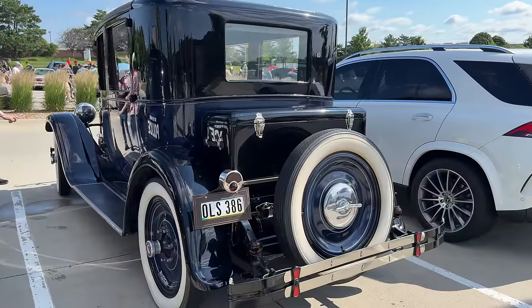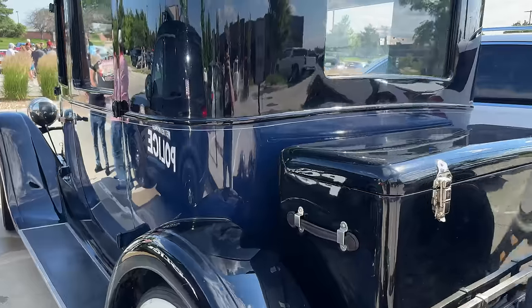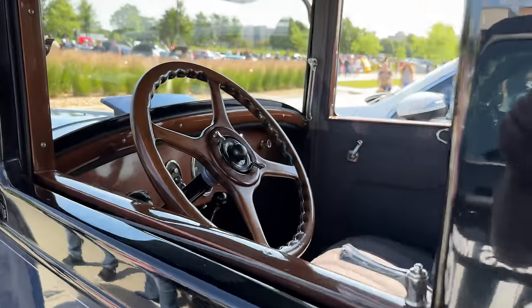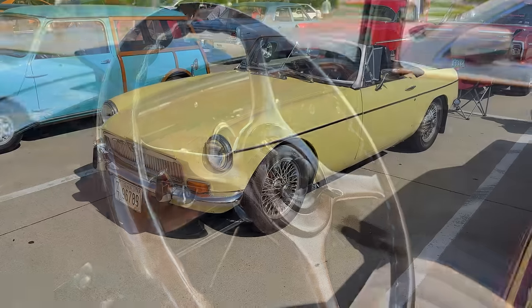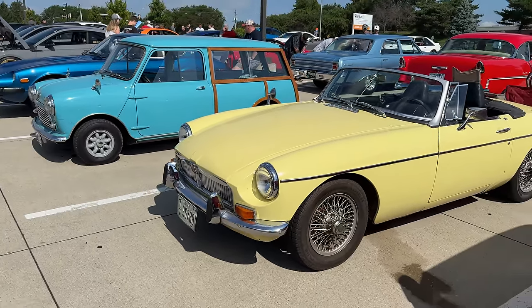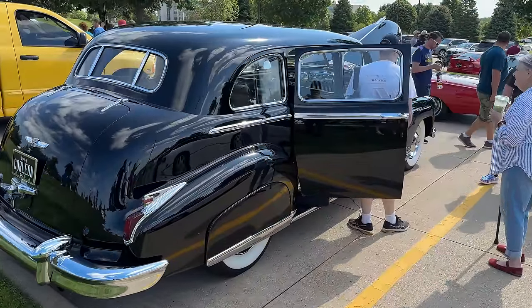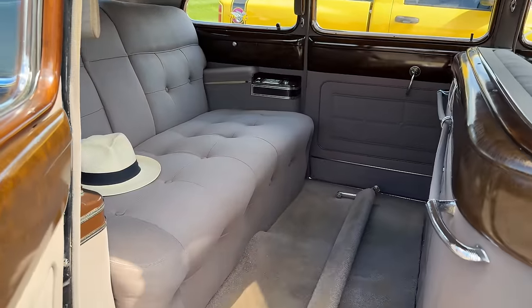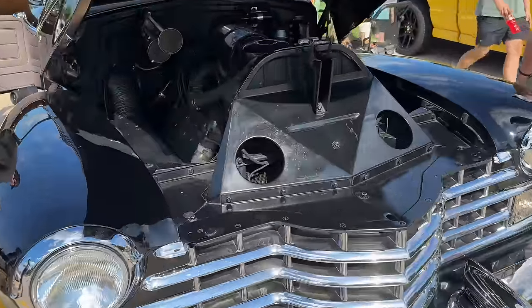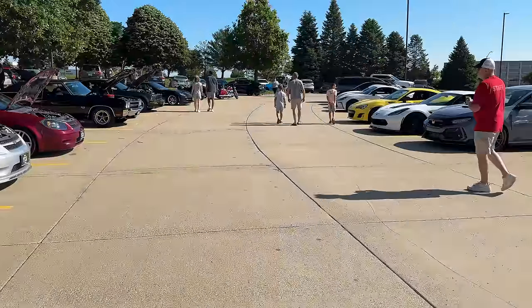This is a beautiful old Packard — it's really nice to see these things come out. Someone with a Primrose Yellow MGB is showing up next to me; the colors look great together. There's a great old Cadillac limousine — this one has a flathead V8. I think that's about it for the show. Let's hit the road and get back.